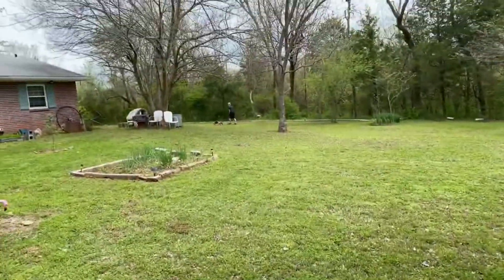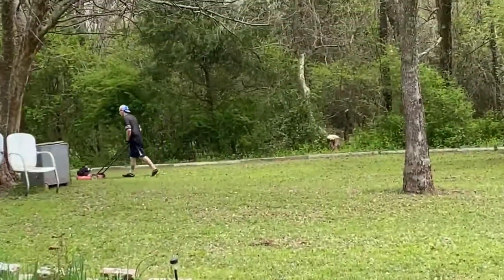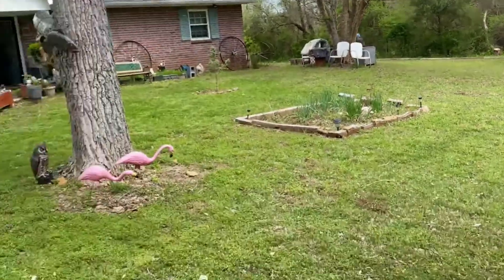Y'all can probably hear that noise — that's my son over there mowing. I don't know why he's not using the riding lawn mower; maybe he couldn't get it started. All right, see y'all later!